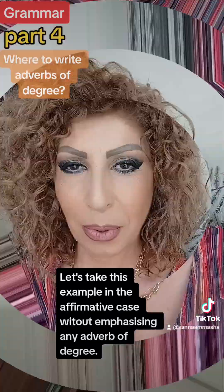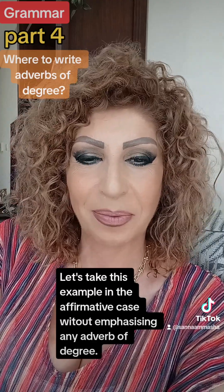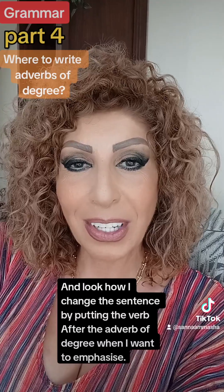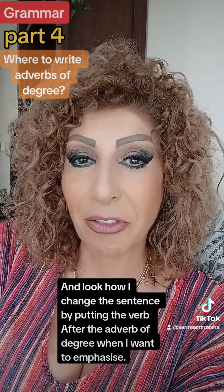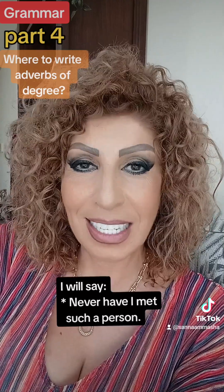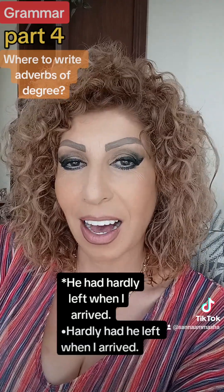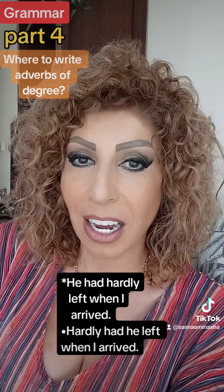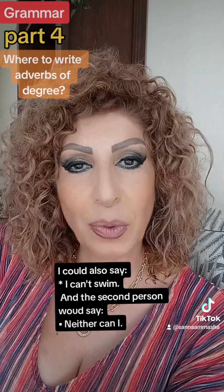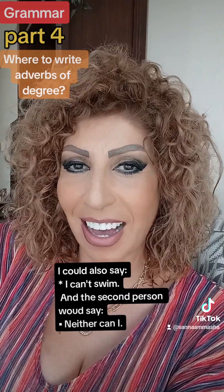Let's take this example in the affirmative case without emphasizing: I have never met such a person. Now look how I change the sentence by putting the verb after the adverb of degree when I want to emphasize: Never have I met such a person. Another example: He had hardly left when I arrived — becomes: Hardly had he left when I arrived. We could also say: I can't swim, and the second person replies: Neither can I.